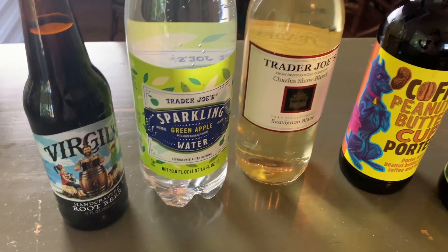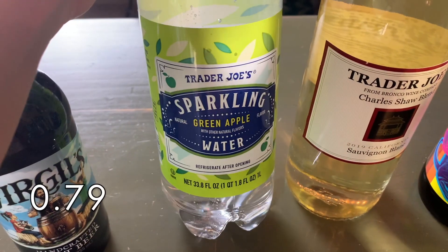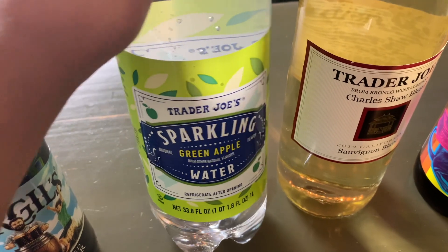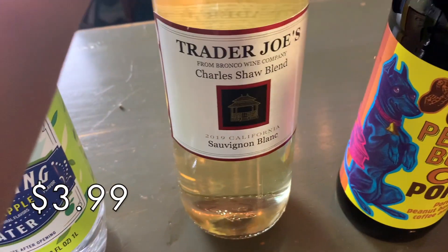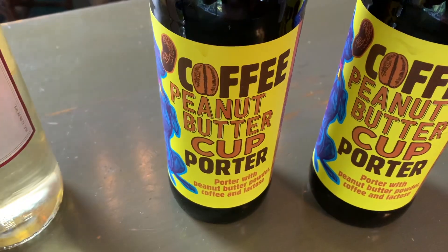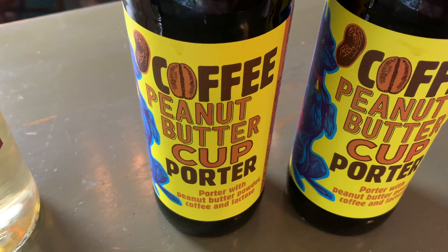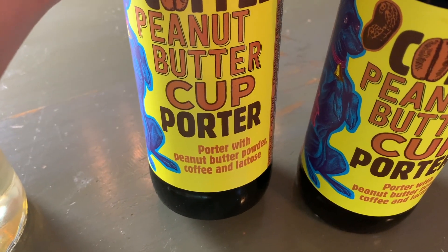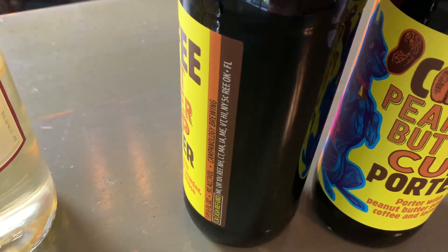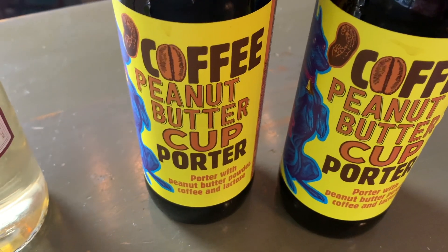Here are a few of the drinks we grabbed this week. David grabbed a handcrafted Virgil's root beer. This is the green apple sparkling water — I've heard this is a really great seasonal flavor and I love sparkling water so I'm excited to try that. This is the wine I buy every time, just the Charles Shaw Sauvignon Blanc. And then these seemed really good — there were only a few left on the shelf so I think they're going to be very popular. This is the coffee peanut butter cup porter — a porter with peanut butter powder, coffee, and lactose. I love peanut butter porters and coffee porters so I'm very excited. We got one for each of us.